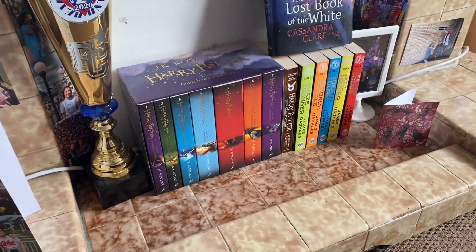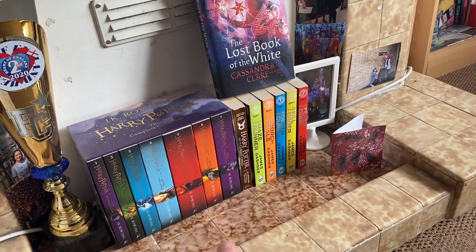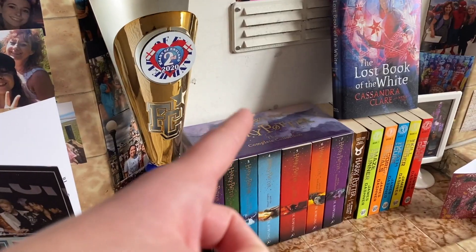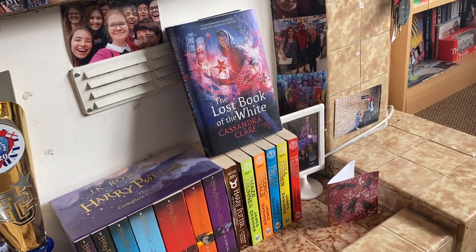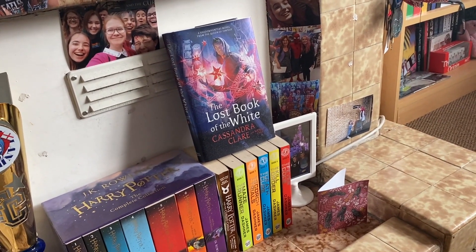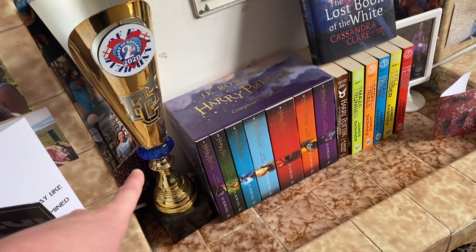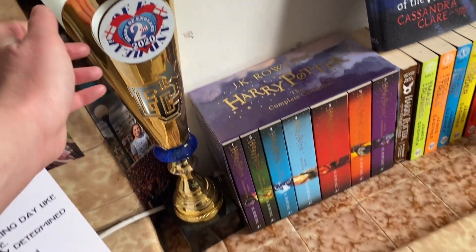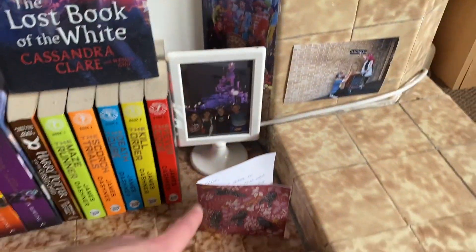This is a birthday card from my sister. In the center I've got some books I kept — my Harry Potter box set, all my Maze Runner books, and Harry Potter and the Cursed Child script. I just got the latest book in The Eldest Curses series, which follows Magnus and Alec — my favourite ship and characters in the Shadowhunter universe. This trophy is from my university's hip-hop team; we got second place at Heart of England.